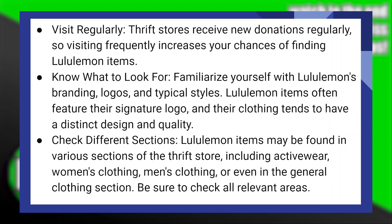Familiarize yourself with Lululemon's branding, logos, and typical styles. Lululemon items often feature their signature logo, and their clothing tends to have a distinct design and quality.